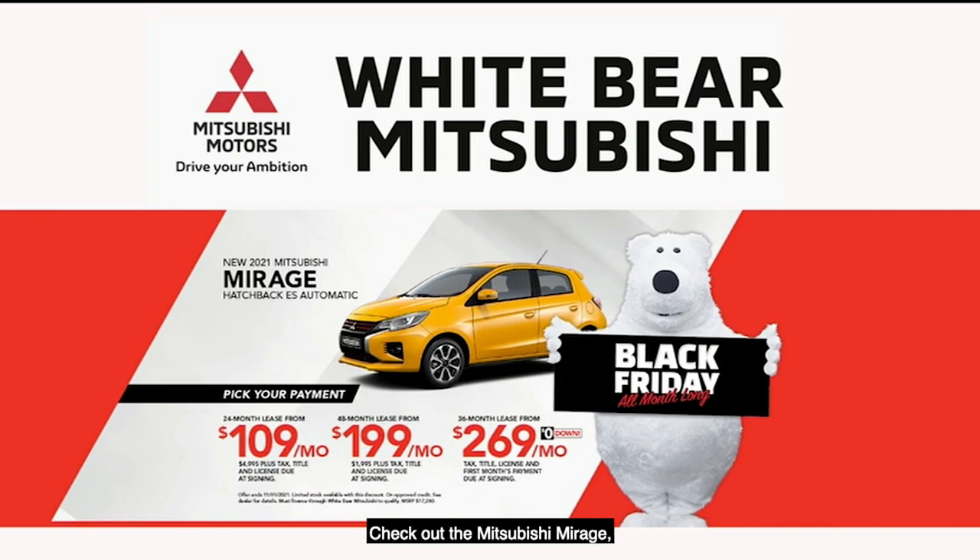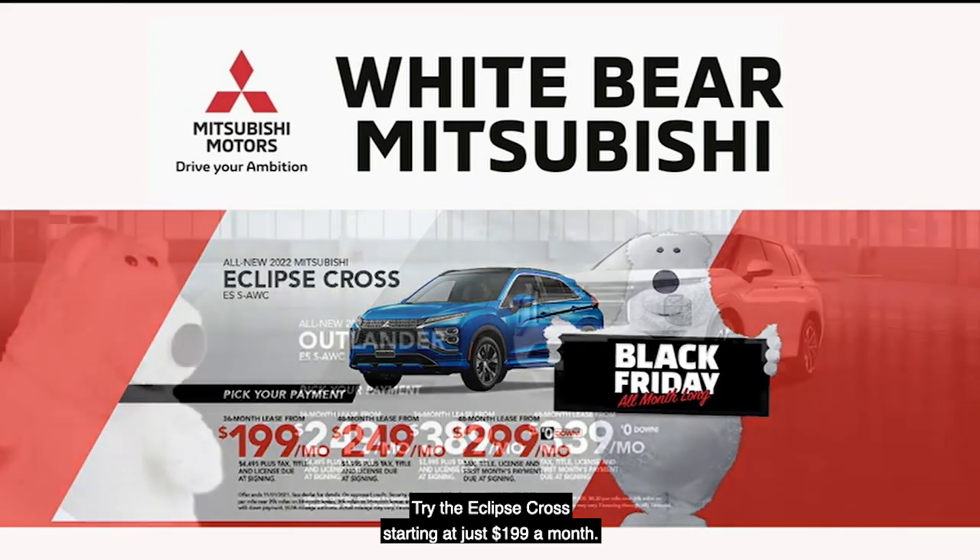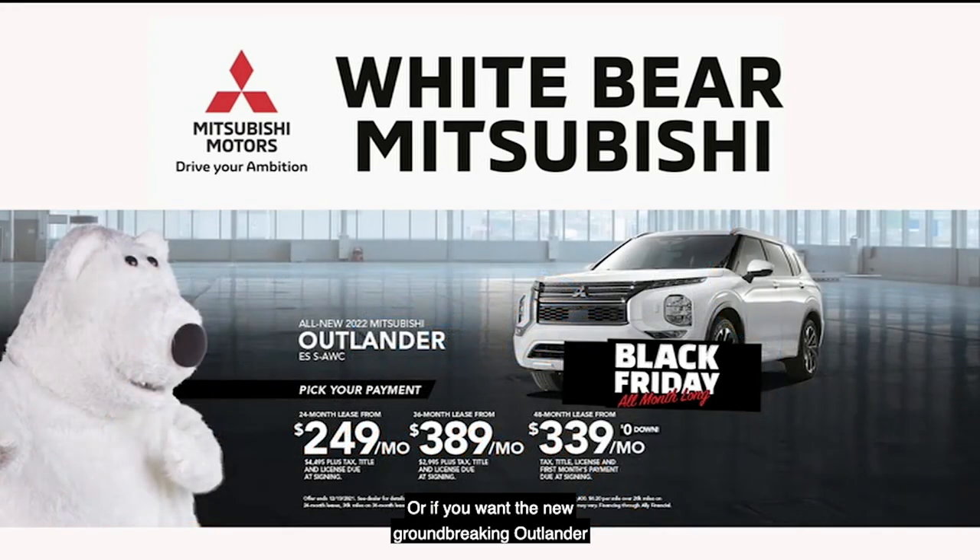Looking for a brand new car? Check out the Mitsubishi Mirage starting at just $109 a month. Looking for an SUV? Try the Eclipse Cross starting at just $199 a month. Or if you want the new groundbreaking Outlander seven-passenger SUV, get thunderstruck from only $249 a month.